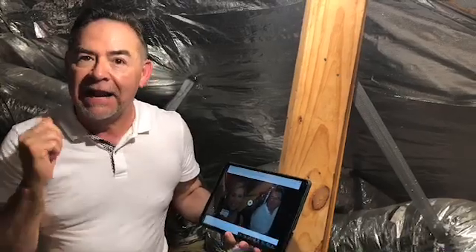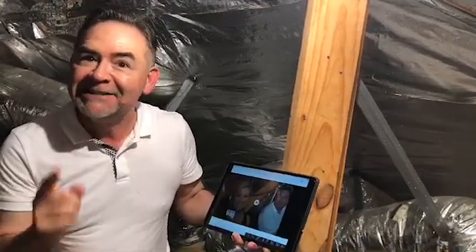Hi, it's Richard Ramos with Green Energy. A decade ago, your host Shelly Miles and I stood in this exact attic and featured the Green Energy Radiant Barrier for the first time. Take a look.